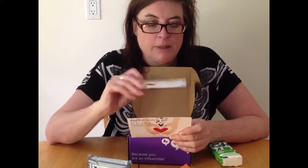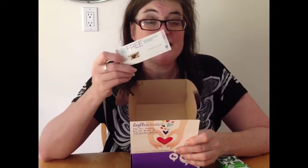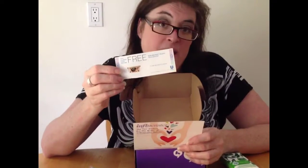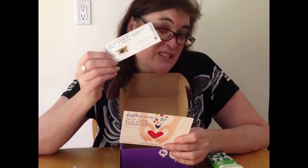The next thing in the Vox Box is a coupon for Breyers Indulgence — this is the gelato that Breyers is getting into. It should be really yummy, I can't wait to try it. It runs from basically $4.49 to $5.99 depending on where you get it. I'm going to go to the store and redeem this tonight and enjoy that gelato.